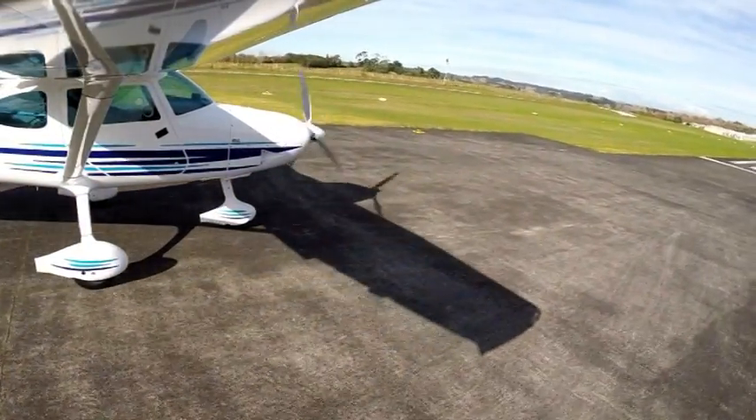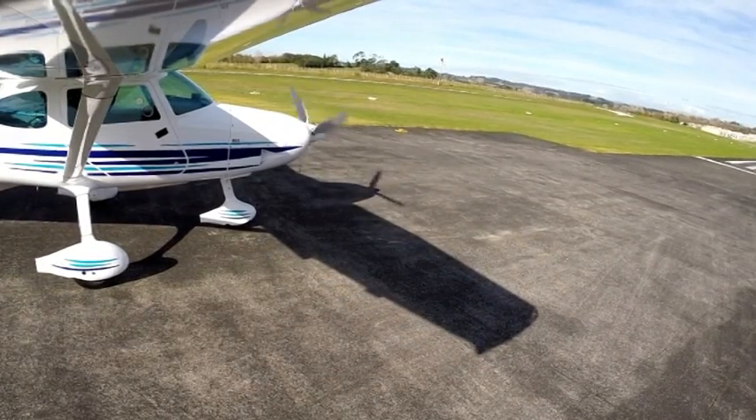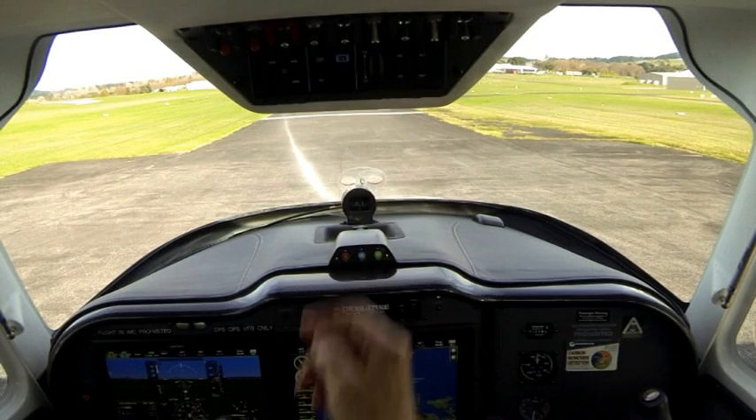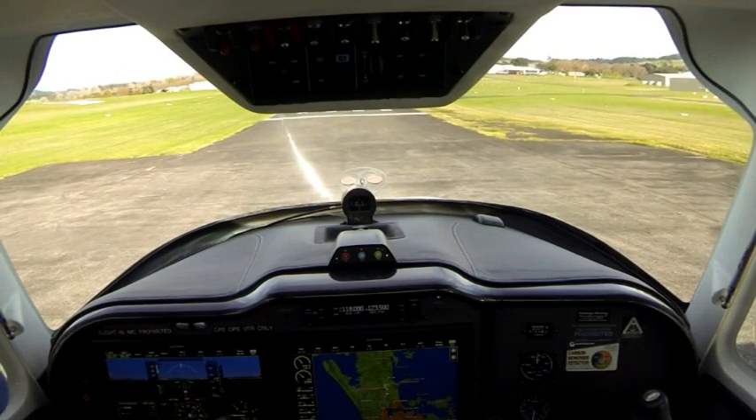On lining up runway 21, the flight instrument panel looks like this. North Shore traffic, 0RM is rolling 21 and vacating to the west, on track Parakai.